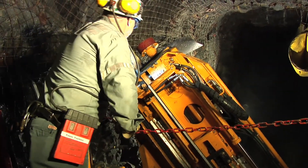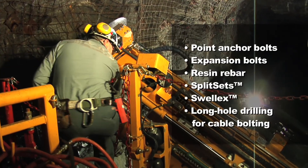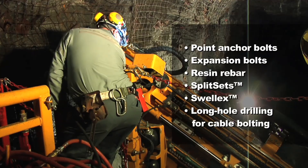Operators are free to install mechanical, grouted, and friction rock bolts depending on the type of ground support application required.